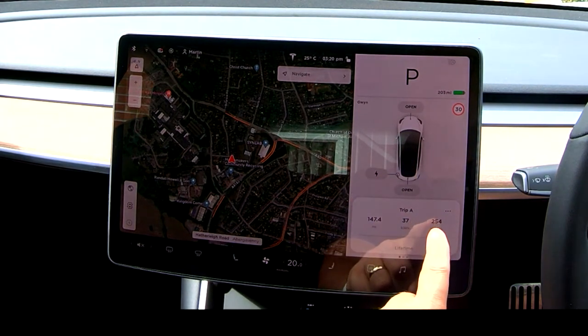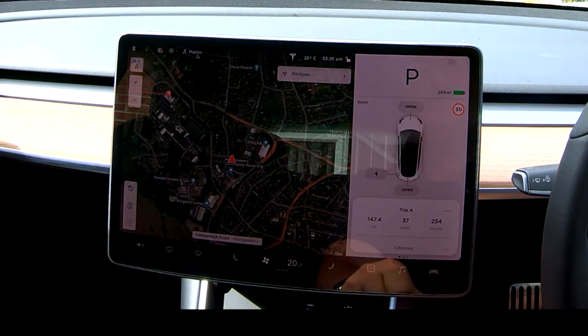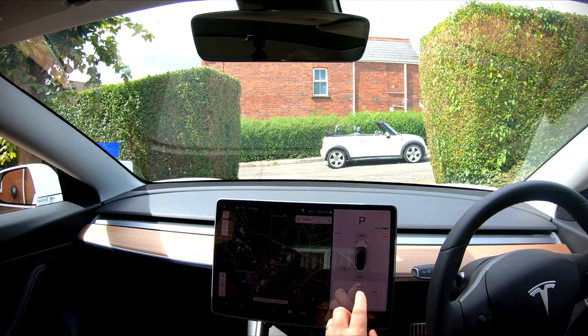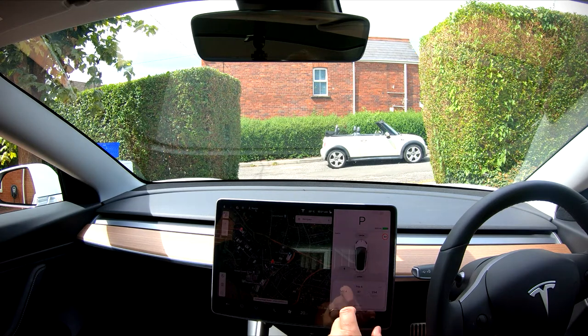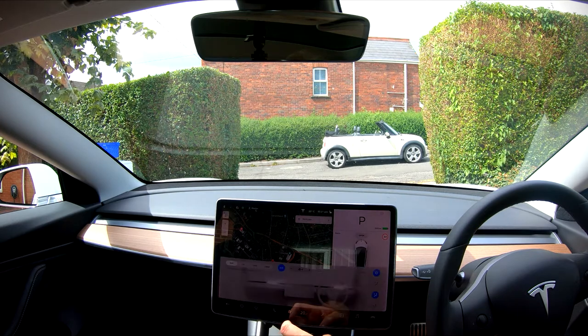So 254 is the figure I got on a particular trip which was 147 miles — nearly Bath and back. 254 Wh/mi, which I think is pretty good for a Standard Range Plus. But there's been a lot of debate on forums about how small differences can have a huge impact, so we're going to test that today.